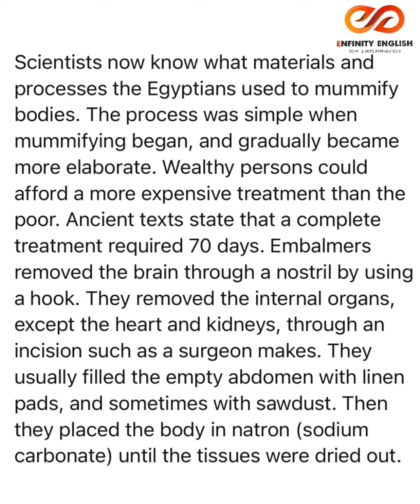Embalmers removed the brain through a nostril by using a hook. They removed the internal organs, except the heart and kidneys, through an incision such as a surgeon makes. They usually filled the empty abdomen with linen pads and sometimes with sawdust.